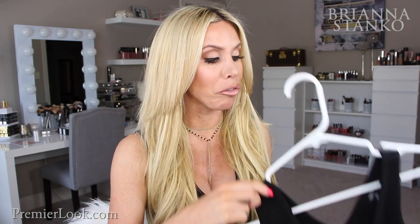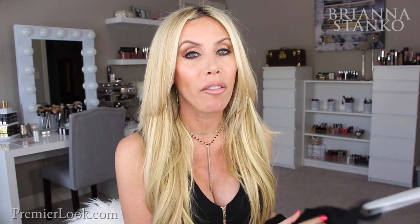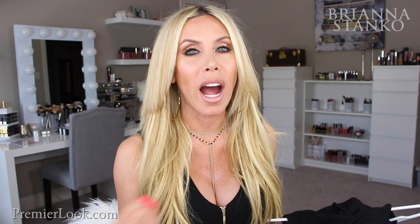Target is getting some really cute stuff. I always seem to find really cute dresses there for spring and summer. These dresses you will want because they are comfy — they are not going to be hot or restraining in the summer.